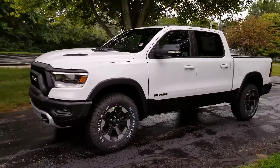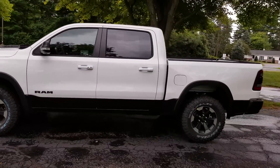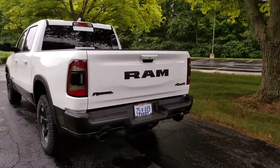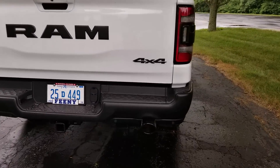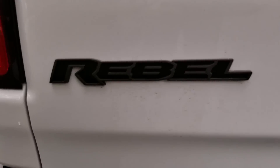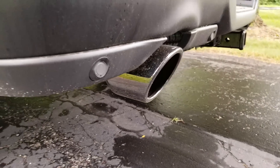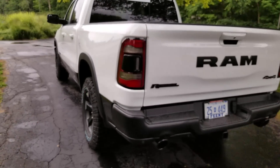You can get an idea of what it looks like in this beautiful white color, which provides a good contrast with the black on the bottom. This is just a standard bright white. Coming to the back, you'll see they still have the RAM text on the gate, you have rebel badging, four-by-four, the Ram circle badge, and you actually have some smoke tips — these are actually black tips. Please pardon the truck being a little dirty; it's just been raining in Michigan.